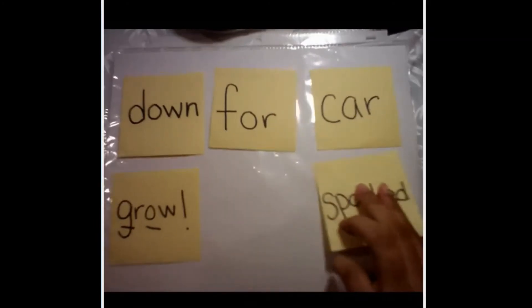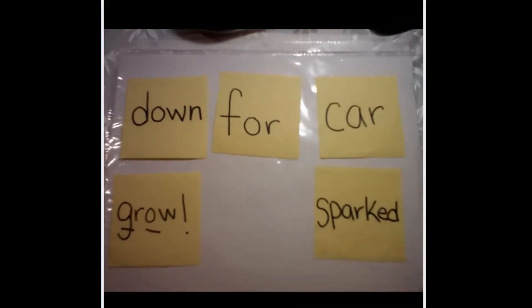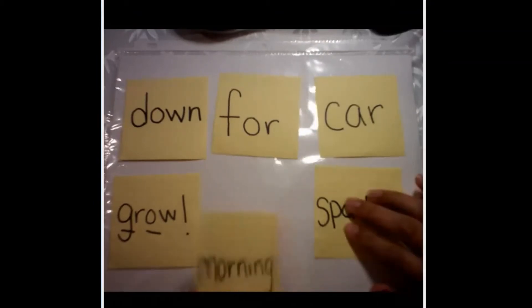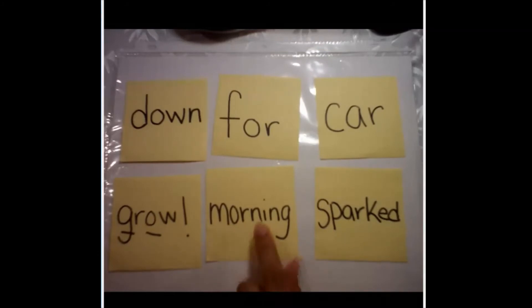Down. So I want you guys to sound it out with me. We have the O-W. Ow. Growl. Let's try another one. I'm thinking car — we see that A-R. And then we have the O-R pattern. Or. So morning. Morning. You guys are rocking it.